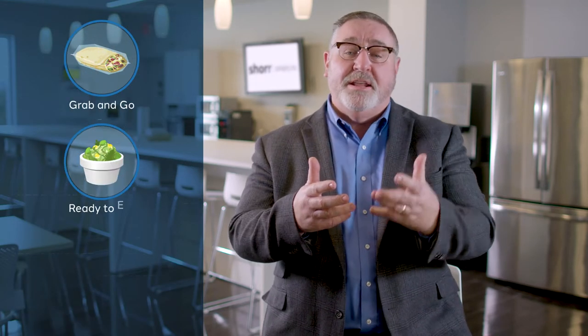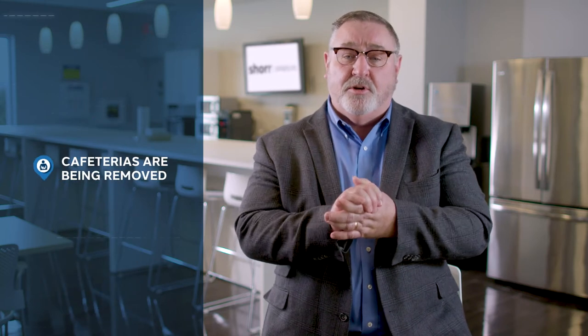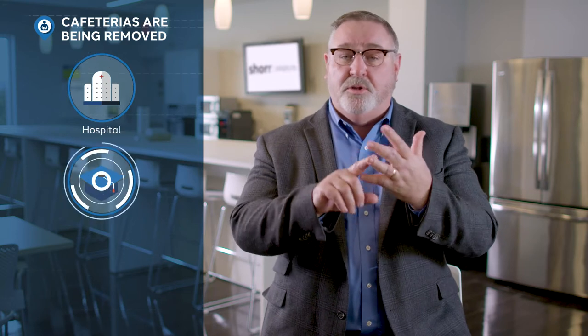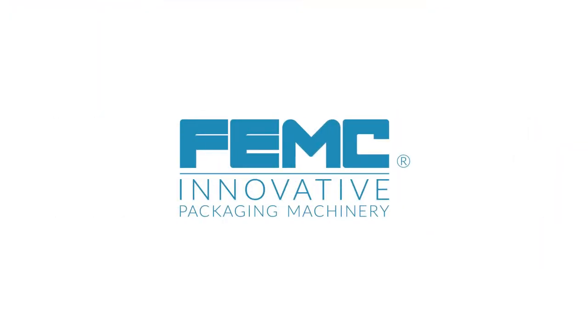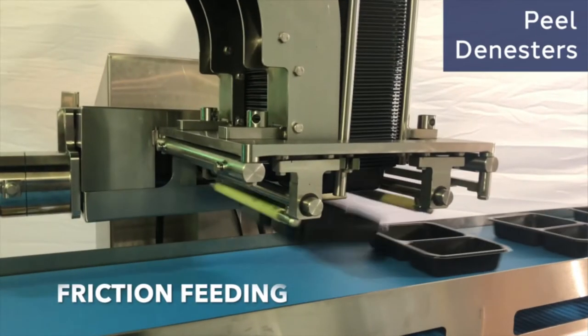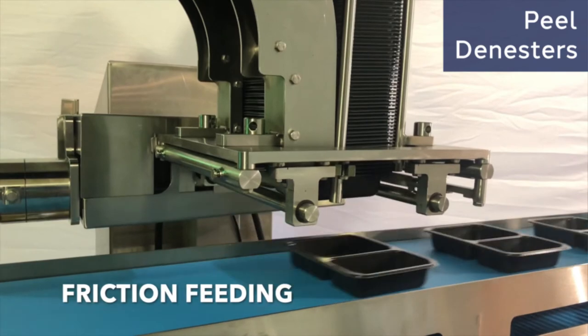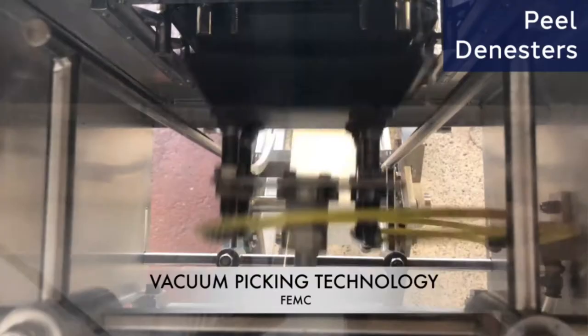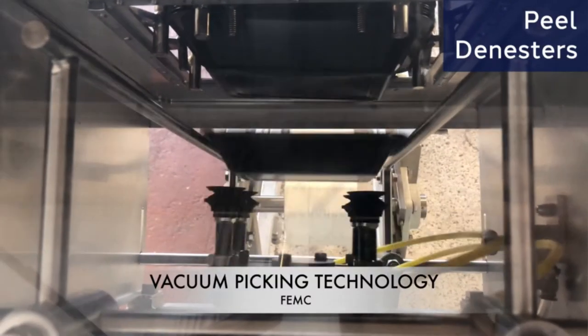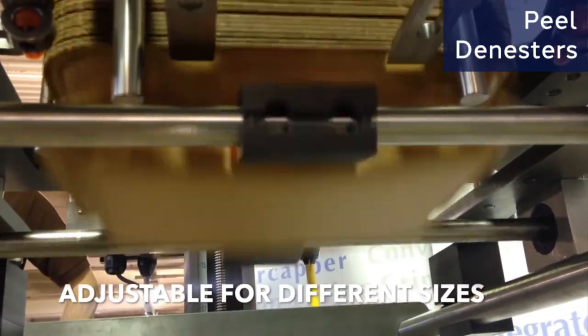With the grab-and-go market, the ready-to-eat meals, the home replacement meals, now we're even seeing cafeterias are being removed — whether it's in a hospital, a college, or even schools — the food is being prepared somewhere else. So how are we doing that today? We're going to talk about an entire process, and first up, we're going to talk about how to pace the line. If we use a product like a denester — whether it's a friction denester or a vacuum denester — that will take the trays out of a stack and put them in a sequential order for the operators to begin to fill those trays with whatever food product it might be.